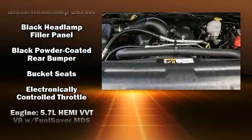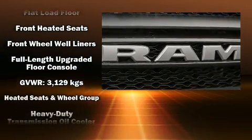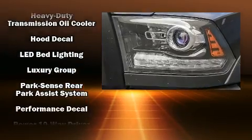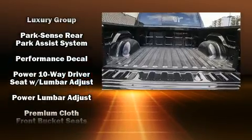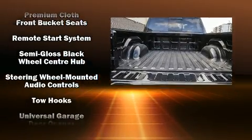Safety equipment has been integrated throughout, including head curtain airbags, front and side impact airbags, traction control, brake assist, a panic alarm, and four-wheel disc brakes with ABS. With electronic stability control supplementing mechanical systems,